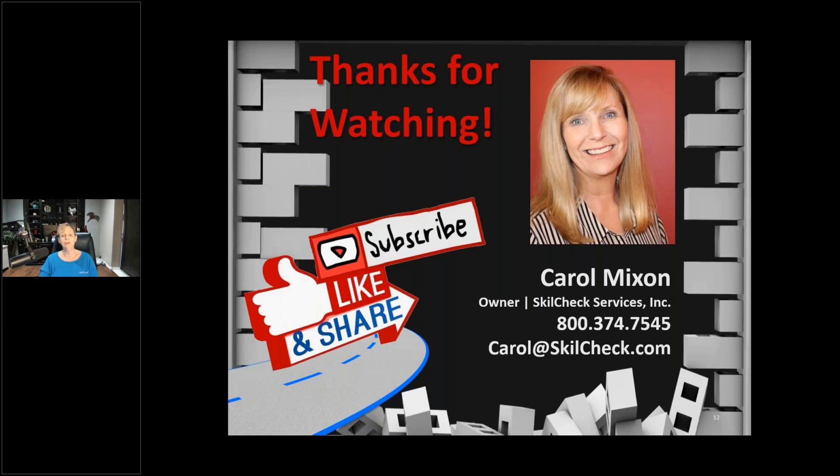Thank you so much for watching. I really appreciate all the great comments people give me, especially at trade shows — so many wonderful people respond to what I do here. I would love any topic suggestions you'd like me to cover, even tough ones. Please subscribe, like, and share this content. It's the self-storage industry, and this is free content that I'm happy to provide. Thank you so much for listening — happy renting!